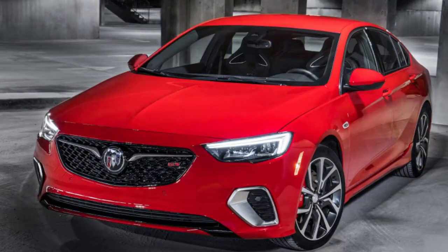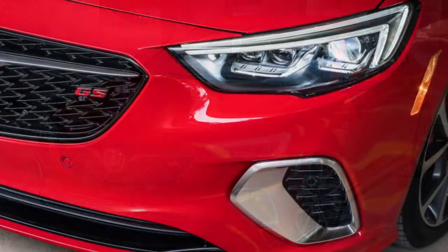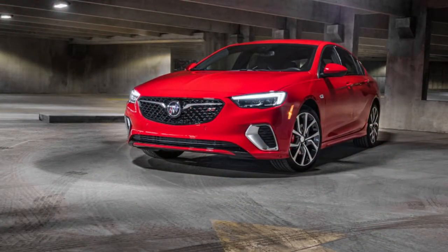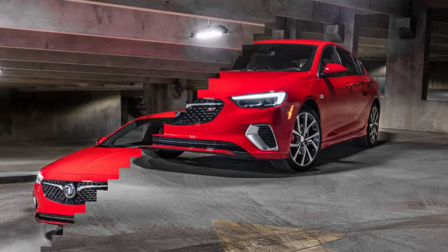Built in Russelsheim, the Opel Insignia was rebadged as the Regal. In 2012, Buick revived the Regal GS badge, giving power from a 2.0-litre turbo 4 — at first 270 horsepower, then detuned to 259 horsepower in 2014 when AWD was introduced.